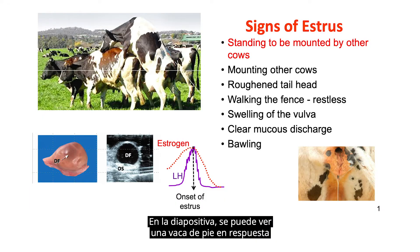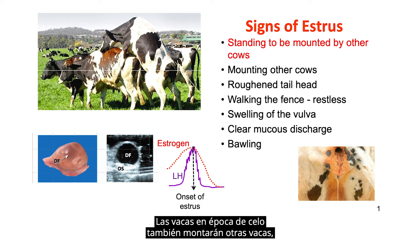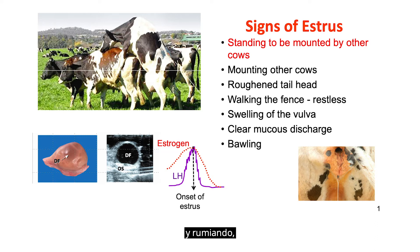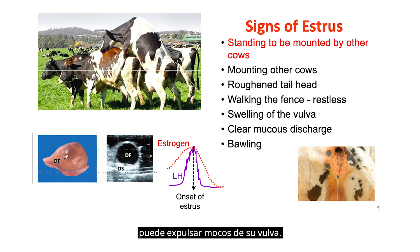In the slide, you can see a cow standing in response to a cow that's mounting her from the rear. Cows that are in estrus will also mount other cows. They will display nervousness and restlessness, may walk the pen or the feed bunk, spend less time eating and ruminating. They may have a roughened tail head because they've been mounted multiple times. The vulva of the cow will swell and become reddened, and when she's mounting another cow, she may expel mucus from her vulva. Some cows become rather vocal and may bawl when they're in estrus.